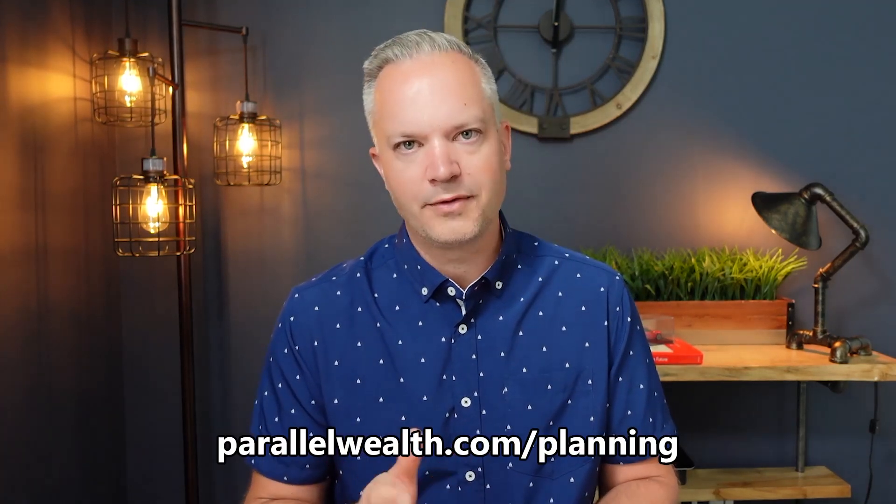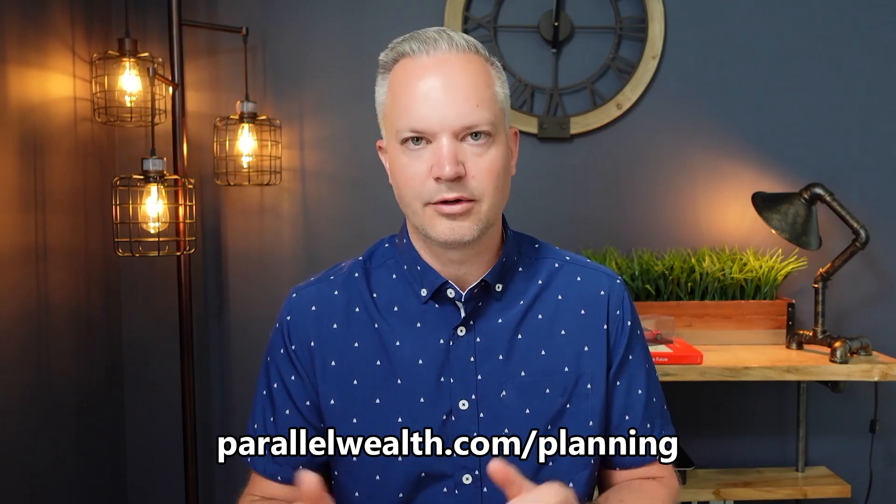Before we jump into the content, if you want to learn more about our services, we have three services: planning services — fee-for-service or fee-based planning — a financial masterclass, and a monthly membership course. We'll leave a link below at parallelwealth.com/planning to learn more.